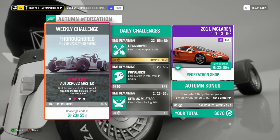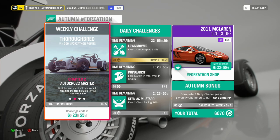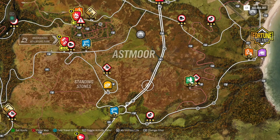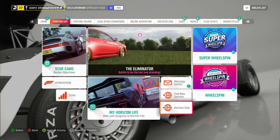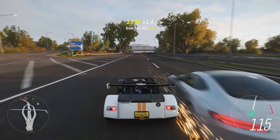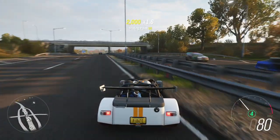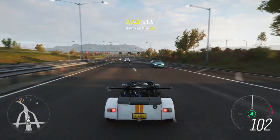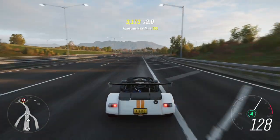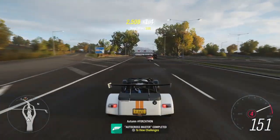Chapter 2: Autocross Master. Beat the rush hour traffic and earn 5 threading the needle skills in your Caterham R500. For this one, I recommend travelling to the motorway and putting yourself in a Horizon solo session — this will make traffic cars spawn a lot more frequently. All you need to do to get a threading the needle skill is to get a near miss on the left-hand side and the right-hand side of the car at near enough the same time. And that is Autocross Master completed.